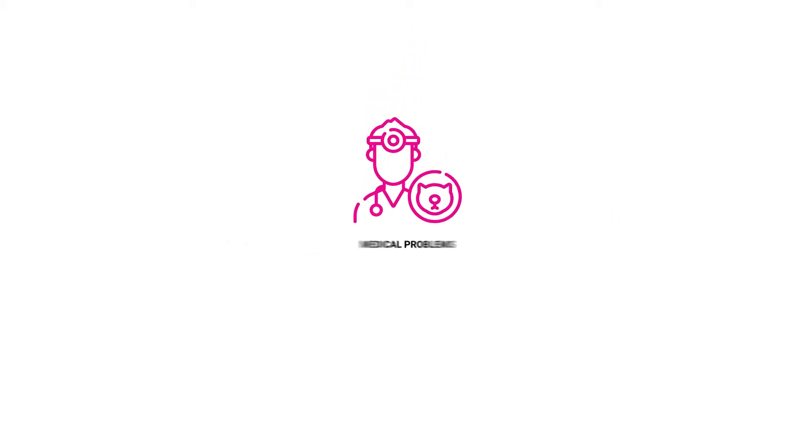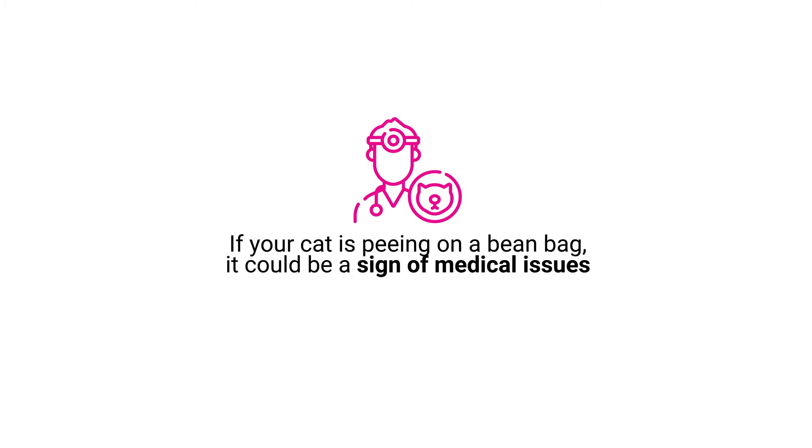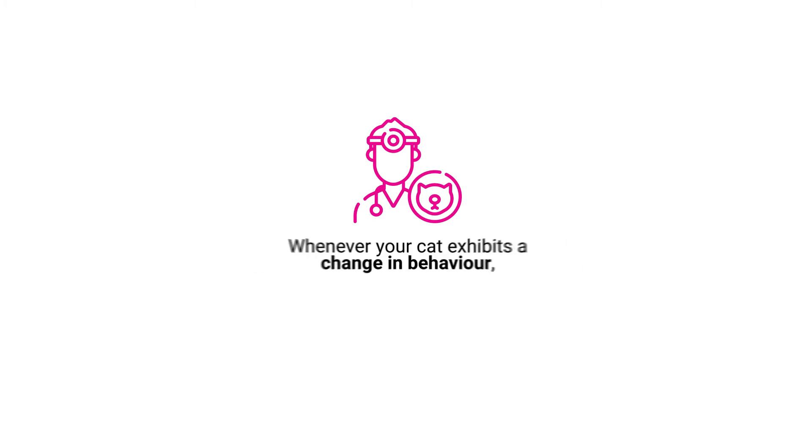Medical problems. If your cat is peeing on a beanbag, it could be a sign of medical issues. Whenever your cat exhibits a change in behaviour, it helps to have them examined by a vet.